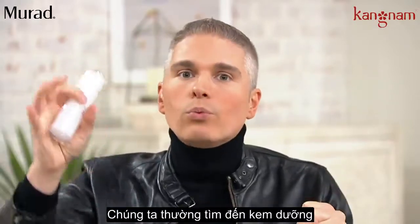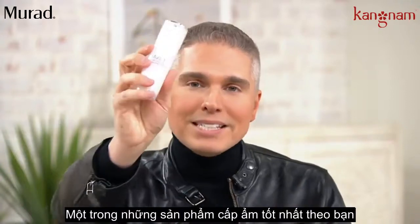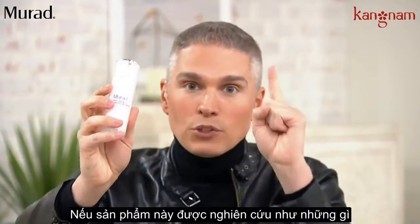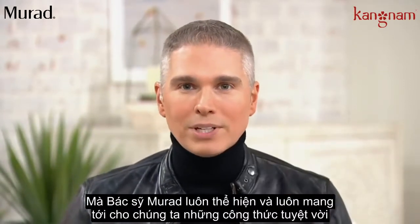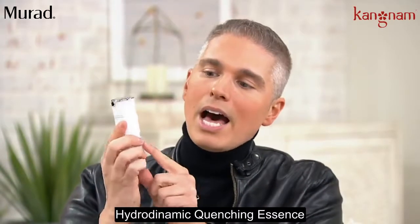I know what it's like — we're reaching for creams, we're reaching for moisturizers. One of the best things to give you that hydration can be your serum, if it's formulated the right way. Dr. Murad always performs and he always brings us amazing ingredients, and Paget's gonna tell us all about the Hydrodynamic Quenching Essence.